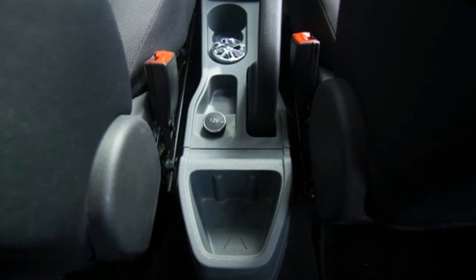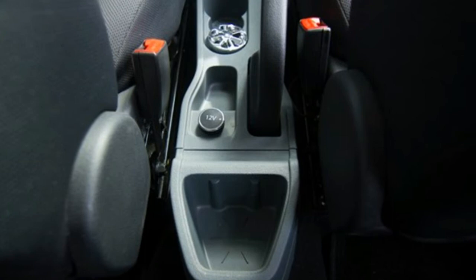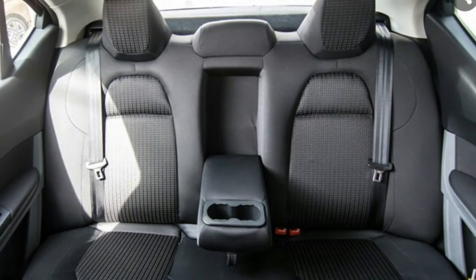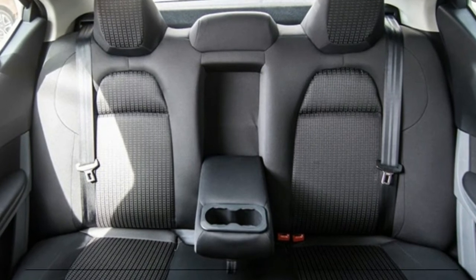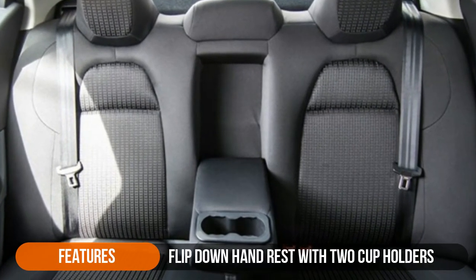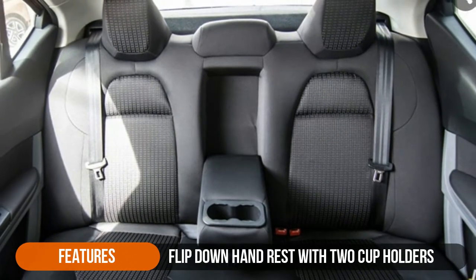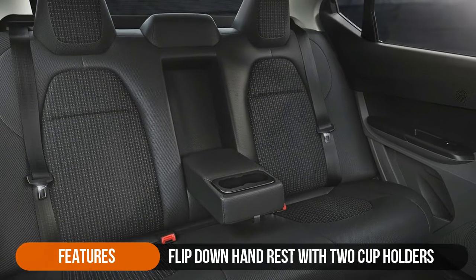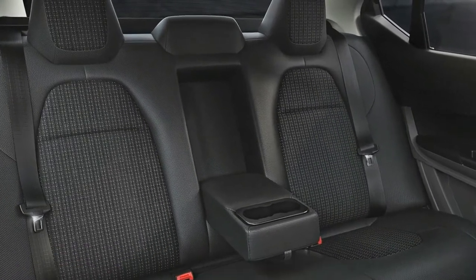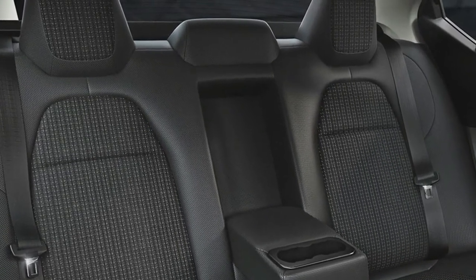That said, in India's hot and humid climate, a set of rear AC vents would have been a much more usable feature than a bit more legroom. The Tigor rear bench seats do get a flip-down armrest with two cup holders, a feature that is in our opinion absolutely necessary on all vehicles. The rear seat headrests are non-adjustable, but Tata Motors have adjusted the foam density to make them supple, supportive, and yet extremely comfortable.